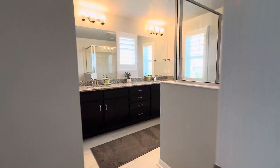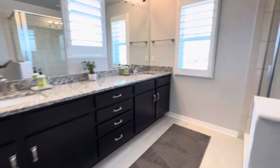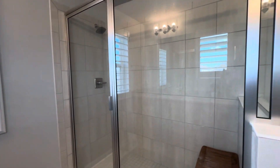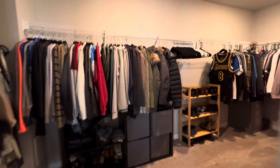The ensuite has a double vanity, a stand-up shower — pretty big shower actually — a private water closet, a closet, and a walk-in closet as well.